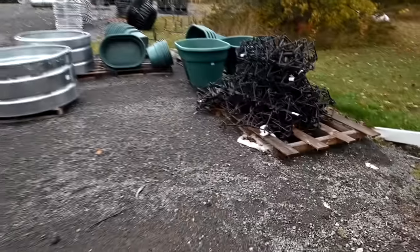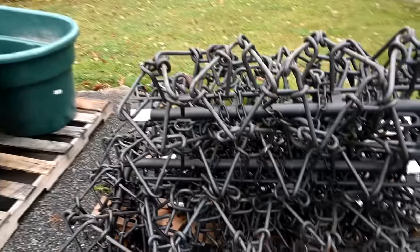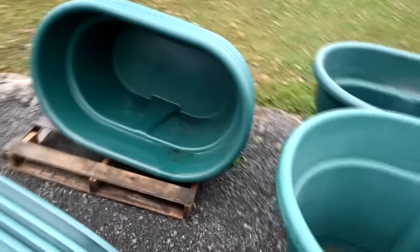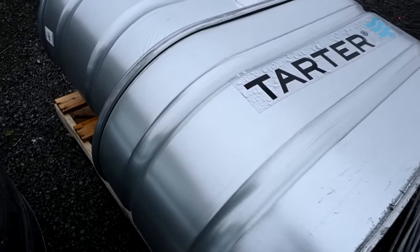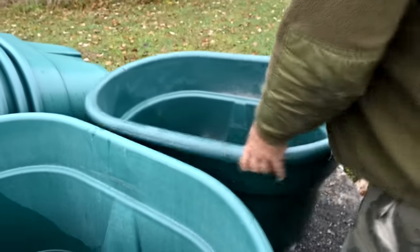Good morning guys, welcome to today's video! We are at the tech store checking out these big stock tanks because we need something bigger for our horses. That's the one — 100 gallon. Why do people buy these metal ones? They rust out so much. When you could have plastic that lasts forever. This smaller one is 70 gallon.